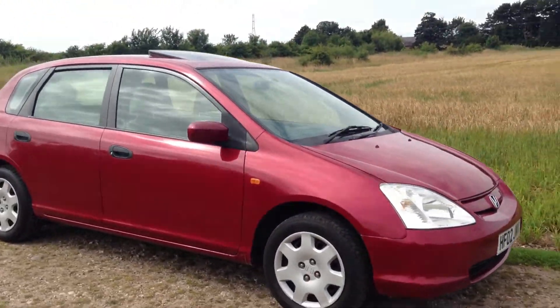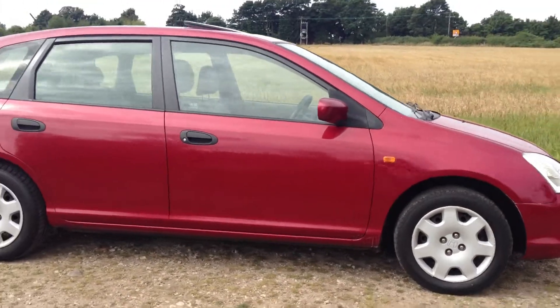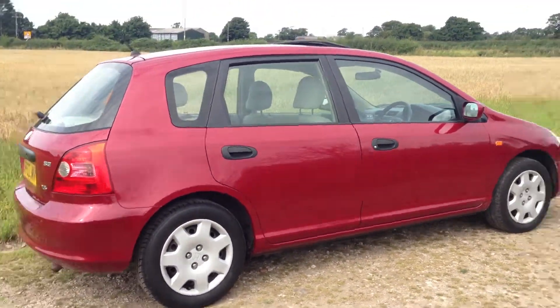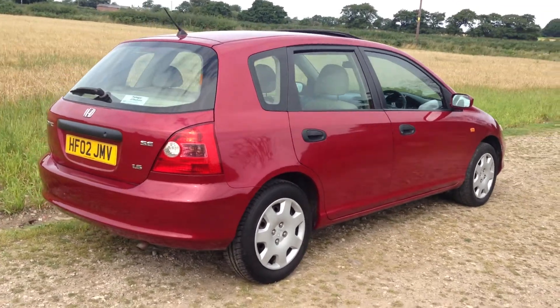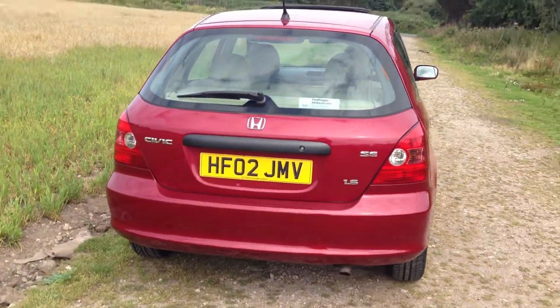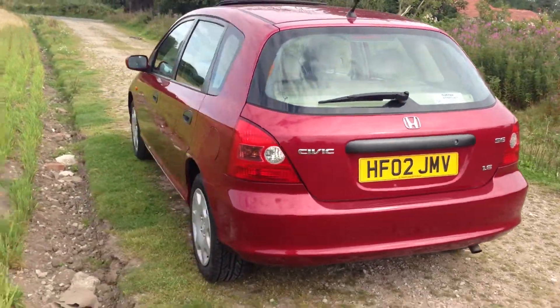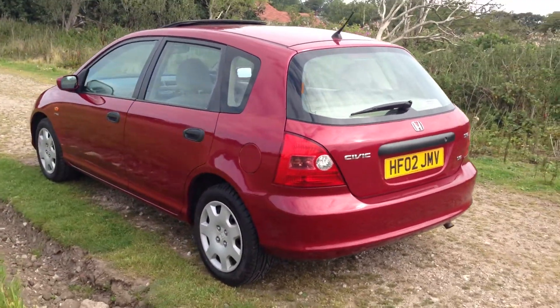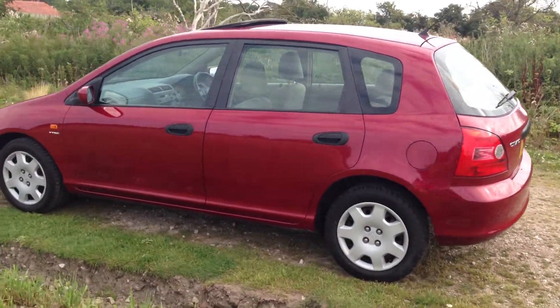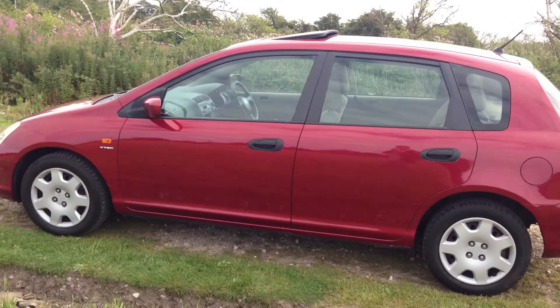Here we have a lovely 2002 Honda Civic 5-door SE. It's the 1.6 VTEC engine — bomb-proof. It's only had two owners. The first owner had it from new up to 2005, and then the last doctor owner bought it in 2005 and has just part-exchanged it for a brand new car.